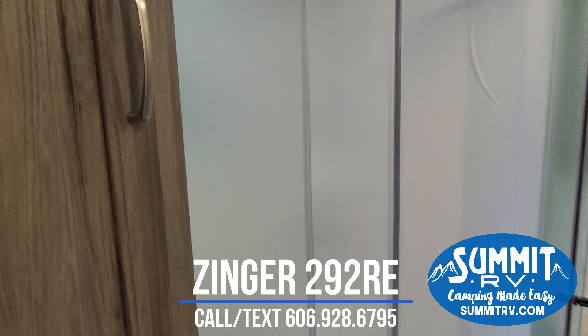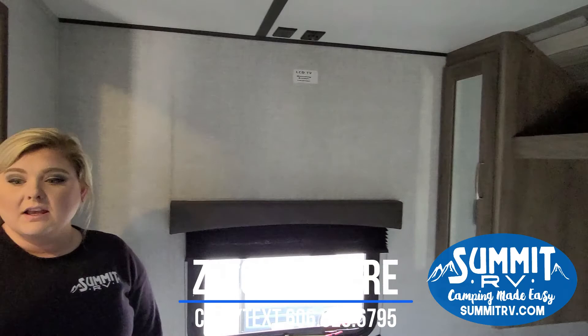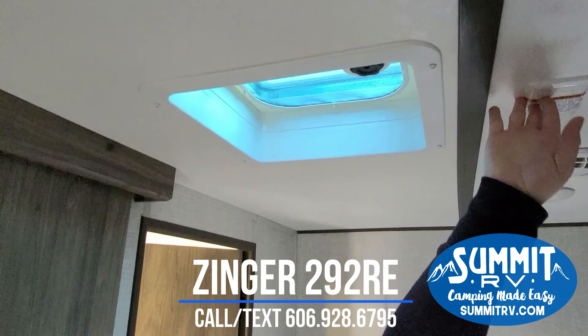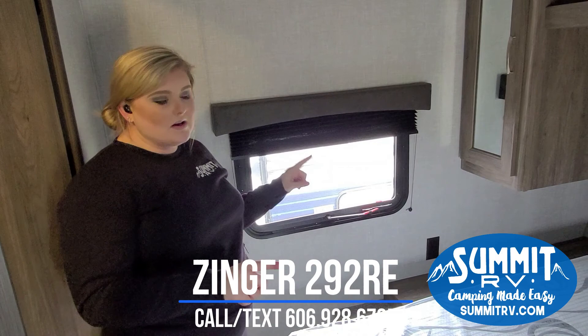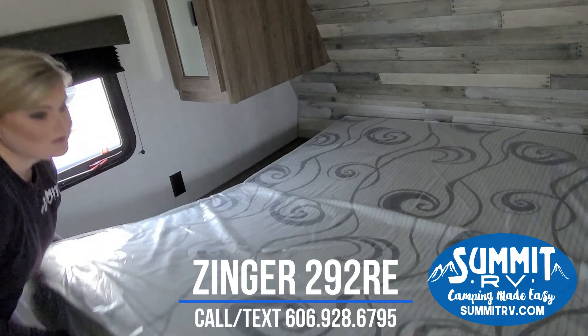Heading into the bedroom, you have a private master bedroom with pocket sliding doors — an actual private bedroom rather than just a curtain. This is also prepped for a second AC, with the vent location and plug already in place. In the bedroom you have storage on both sides of the bed, closets, USB ports, and outlets with nightstands on both sides. If you have a CPAP machine it'll be easy to plug in. There's also extra storage under the bed.